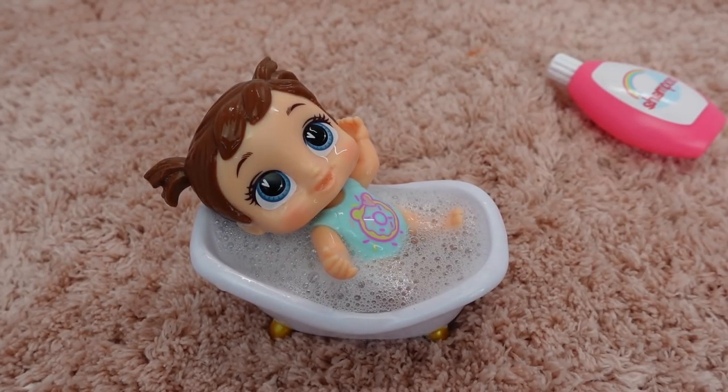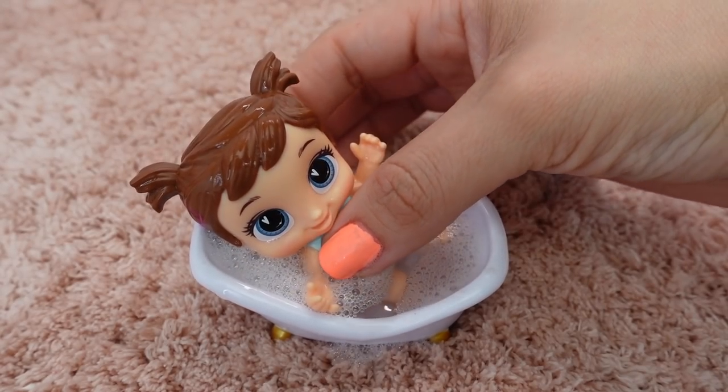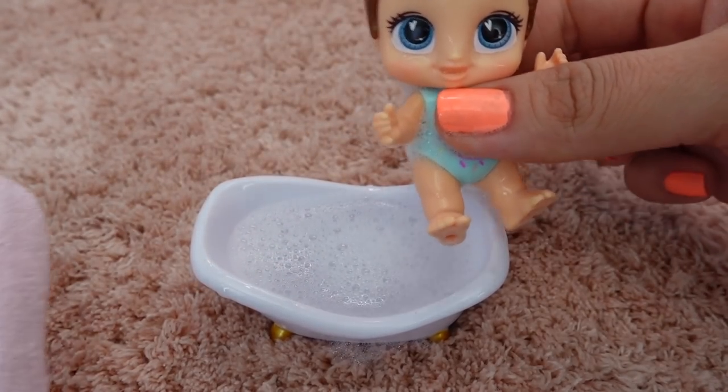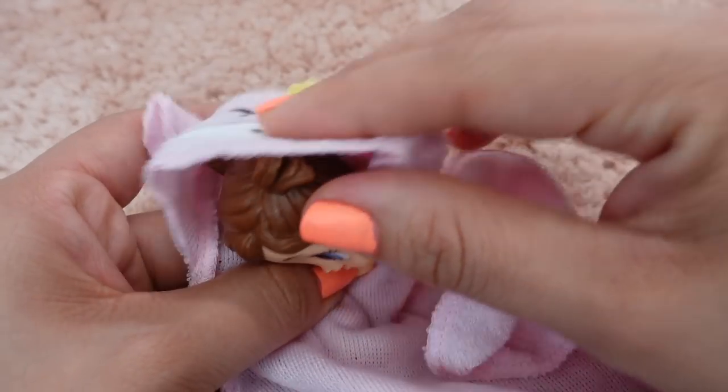There we go. So now she is just going to play in the tub for a little bit. Yay! Okay Chelsea, it's time to get out. Let's dry you up — let's dry your hair.